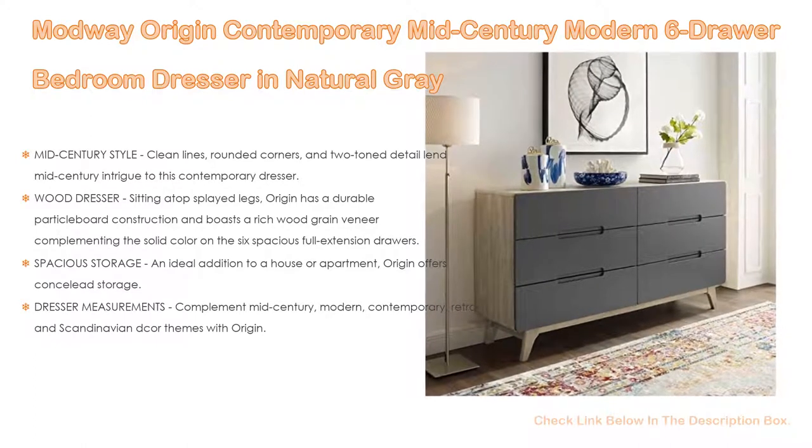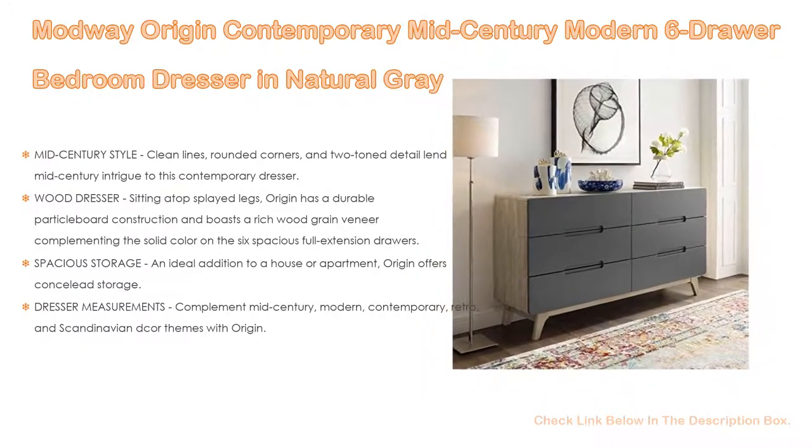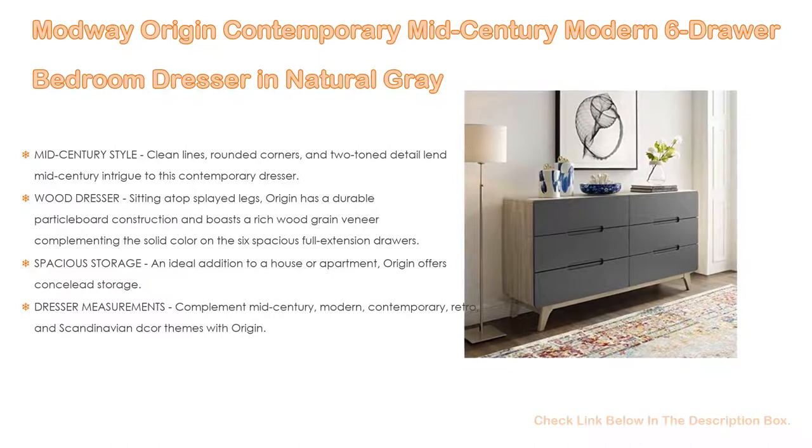As a wood dresser sitting atop splayed legs, the Origin has a durable particle board construction and boasts a rich wood grain veneer complementing the solid color on the six spacious full-extension drawers.